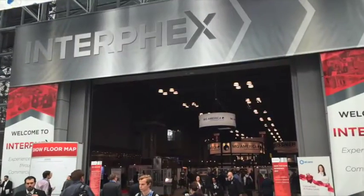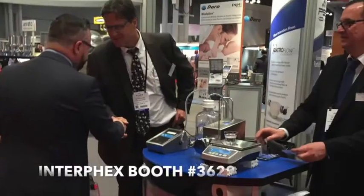I'm Wallace Witkoff, Global Sales Director for Quattroflow, and I'm here with Andreas Frerichs, the Product Manager for Quattroflow. We're here at Interfex 2016 to introduce some exciting new products for the biopharm industry.